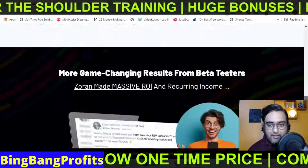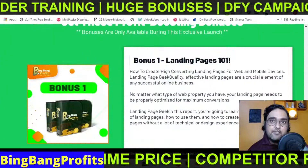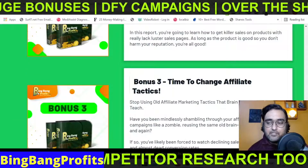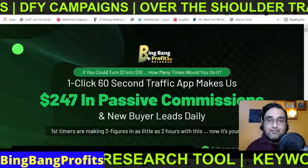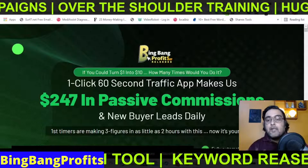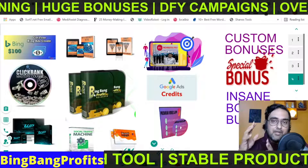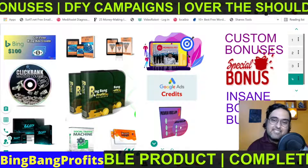I'm not going to go through the entire sales page since we have access to the actual software plus training, which I'll show you in a minute. But before that, I want to mention some vendor bonuses available right now, separate from my custom bonuses. If you pick up Bing Bang Profits Reloaded via my link, you're entitled to get my huge custom bonuses, which include more than 160 plus softwares, Google ads credits, and Bing ads credits.